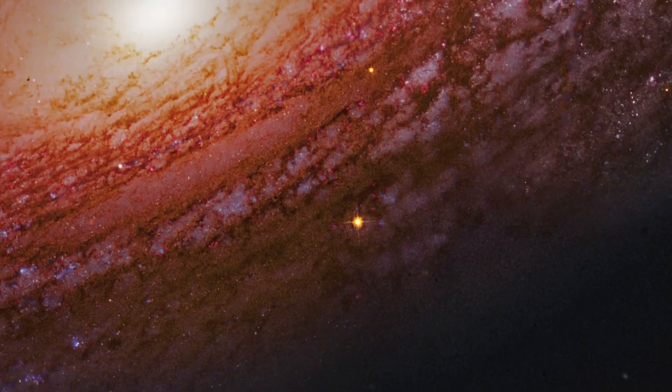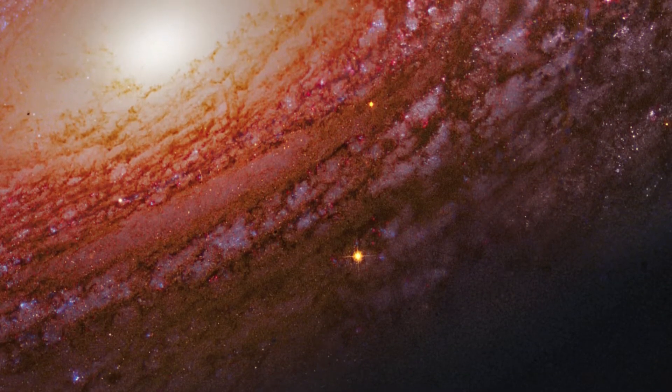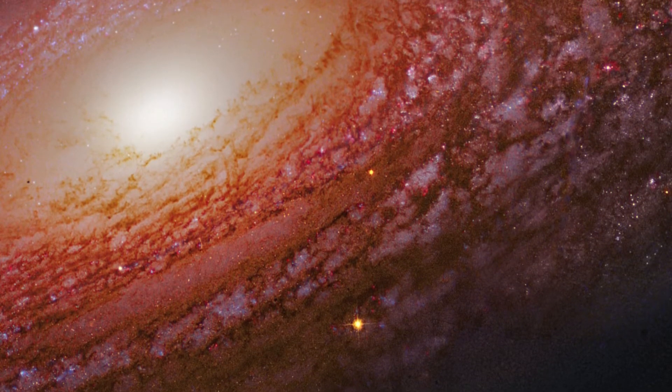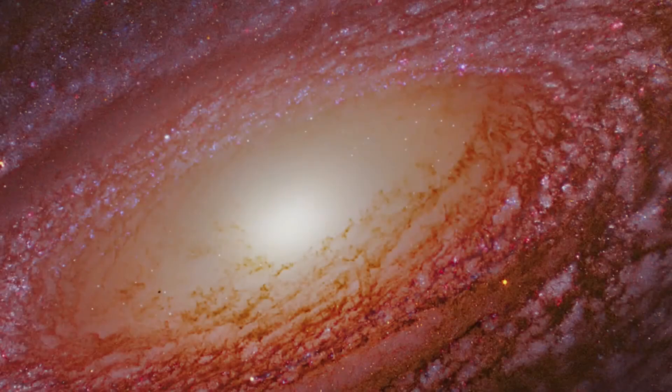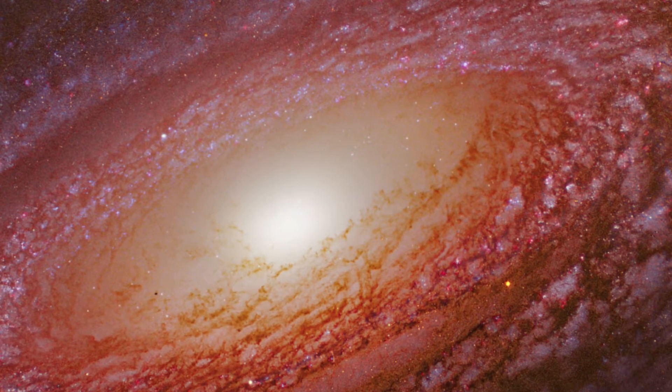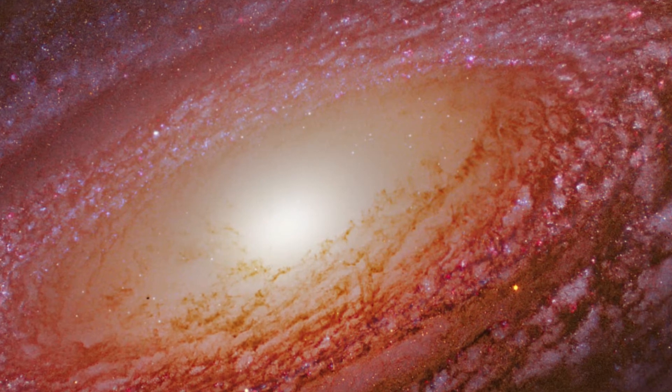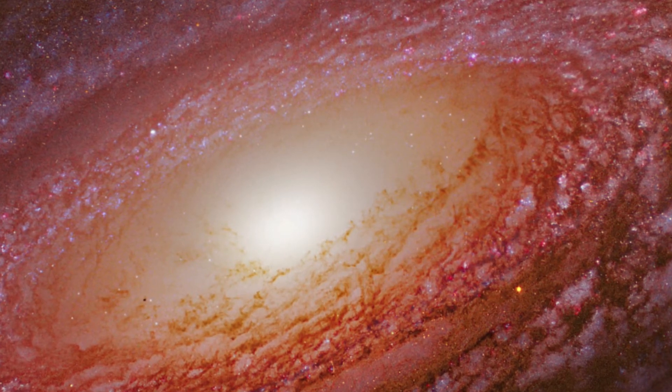Dark dust lanes can be seen scattered all across the galactic plane with an exception near the galactic bulge. The galaxy is also home to a massive nuclear bulge containing an old stellar population, obvious from its yellowish glow, along with a supermassive black hole at its centre.